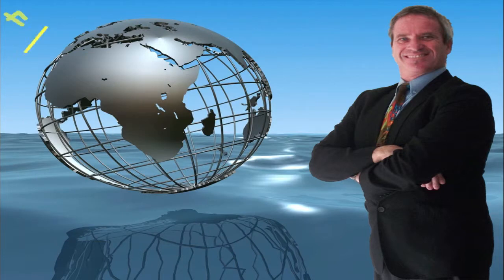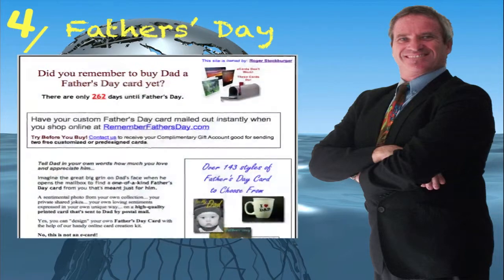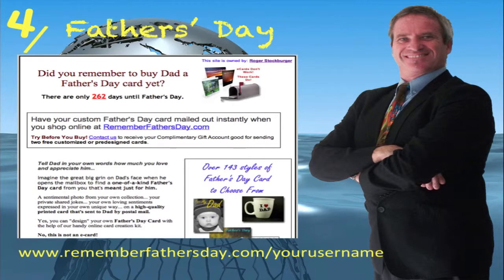Introducing website number four for when Father's Day is just around the corner — the Father's Day Cards website. It also shows how many days it is until the next Father's Day, and its website address is www.rememberchristmas.com forward slash your username.